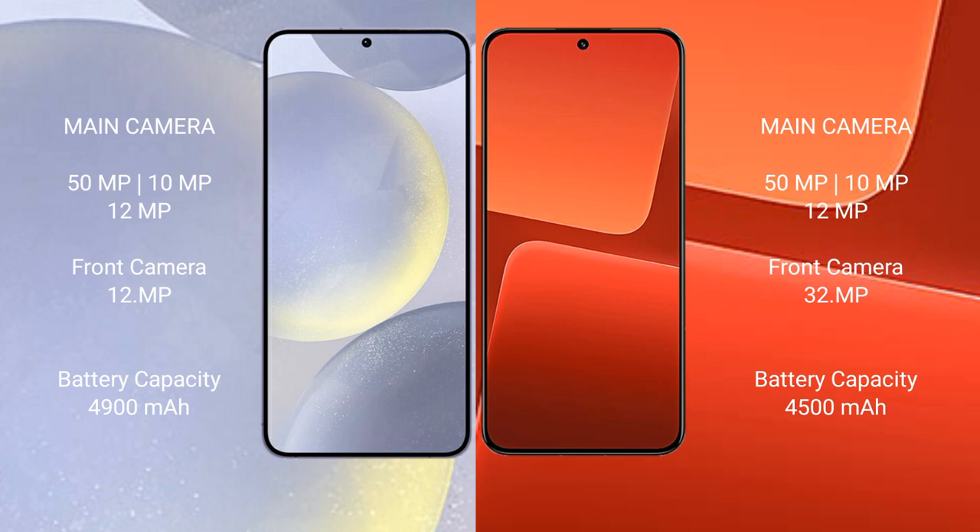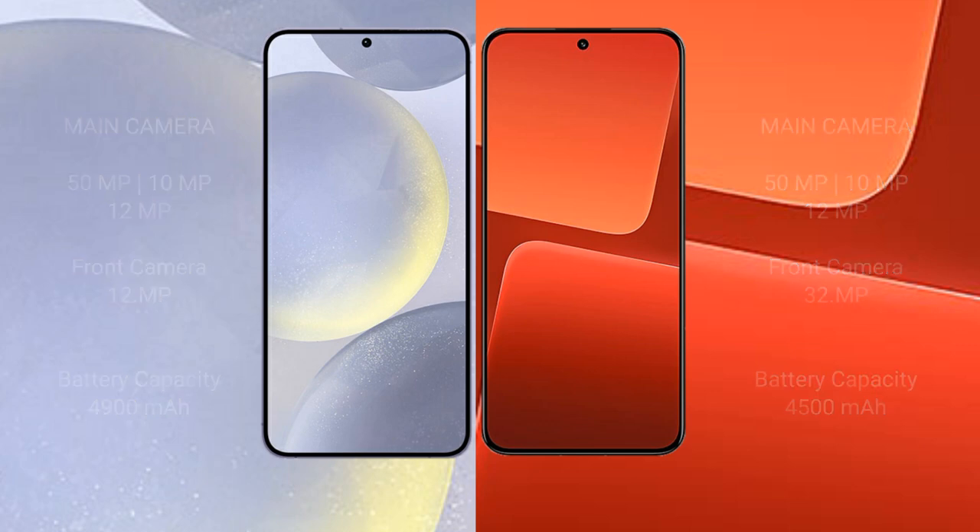Samsung Galaxy S24 Plus has a 4,900mAh battery with 45W fast charging support. Xiaomi 13 has a 4,500mAh battery with 67W fast charging support.